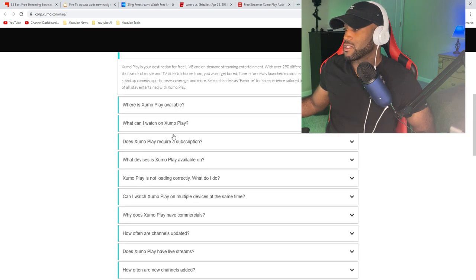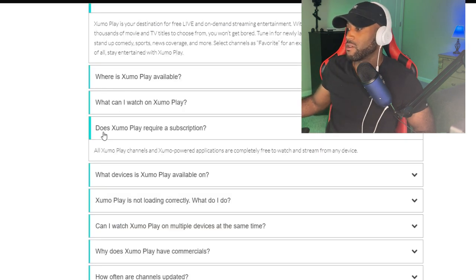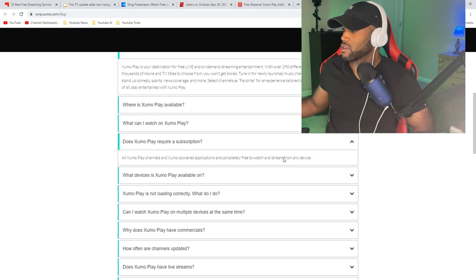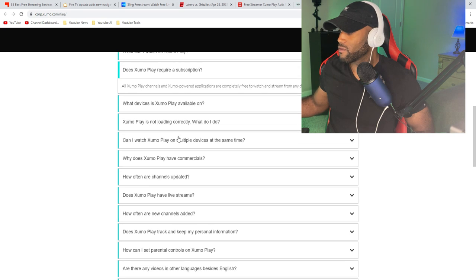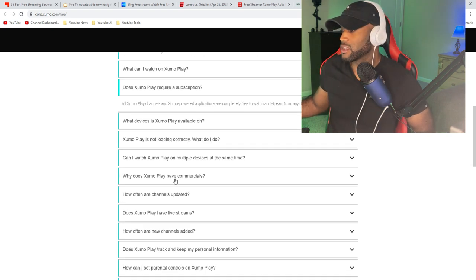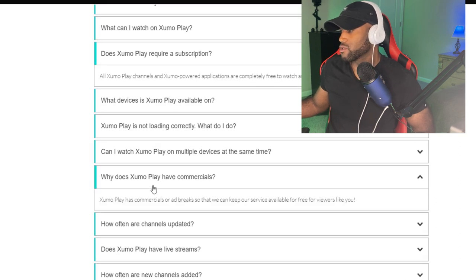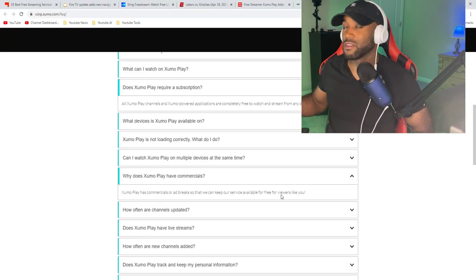Also down here, let's see what it says about the subscription. XUMO Play is free and ad-supported — in turn for watching the ad, you get to watch the content for free. It says: all XUMO Play channels and XUMO-powered applications are completely free to watch and stream from any device. That confirms it is free. I'm going over this mainly because YouTube likes to crack down on videos providing free content — I'm confirming to the algorithm that this is 100% completely free. And just to further confirm, it says: why does XUMO Play have commercials? XUMO Play has commercials so that they can keep the service available for free for viewers like you.